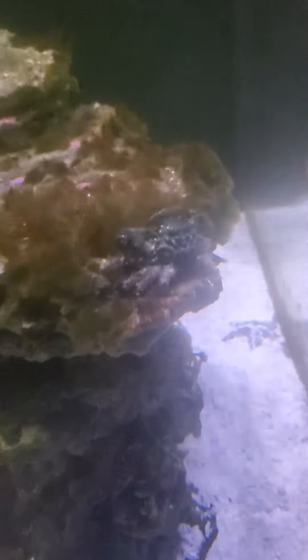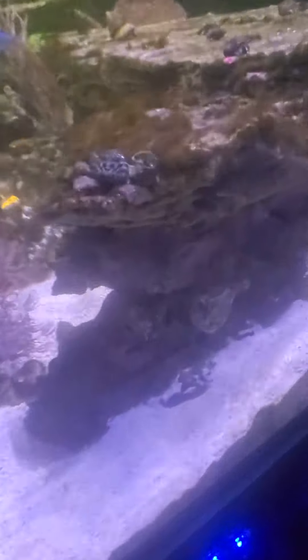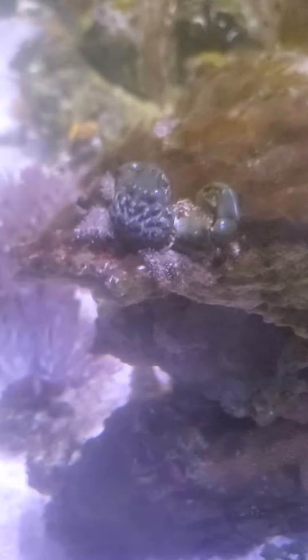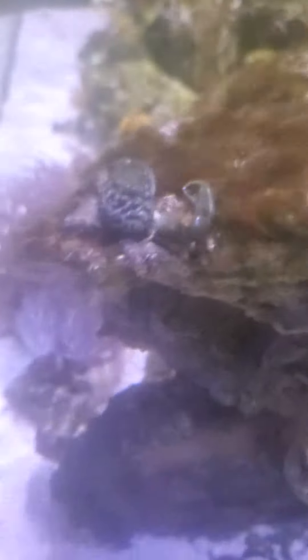I just saw this guy in my tank and I was like, what the hell is this? So I googled it - it's one of my emerald crabs. But look at how massive he's gotten. He is huge. He stops moving when he sees me looking at him.